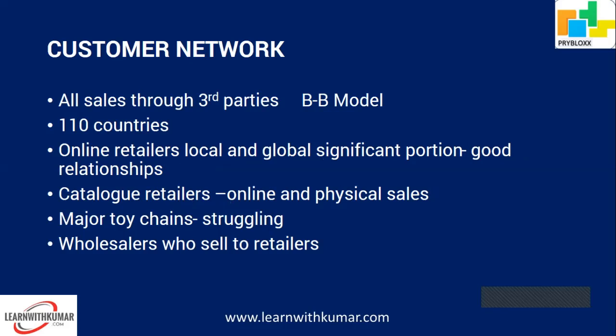All sales are to third parties — it's a B2B model; they don't sell directly to end consumers or have retail outlets. They sell in 110 countries through online retailers (both local and global), catalog retailers where customers browse products with their children and order for delivery or collection, and major toy chain stores. Building relationships with these retailers is very important — the ecosystem concept from E2 is a good topic for this case study.